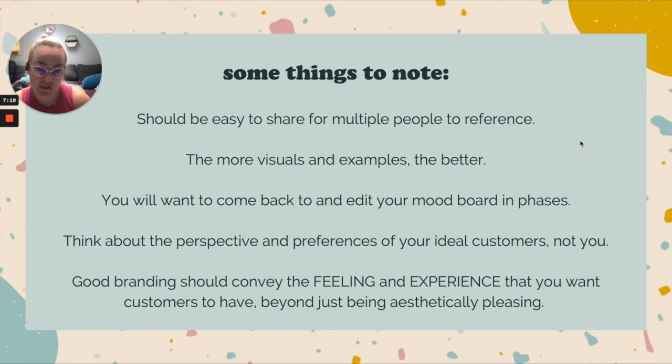If you don't have an existing business yet, this is where some market research could be helpful. If you do, you could run focus groups or go through the data on your website or in your store. Branding should convey a feeling and an experience you want customers to have — it's so much more than just a logo or pretty pictures. Good branding attracts the right customers and should also repel the wrong ones, so you're not drawing in people who won't connect with what you offer.